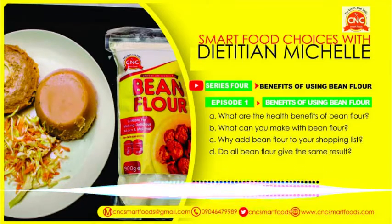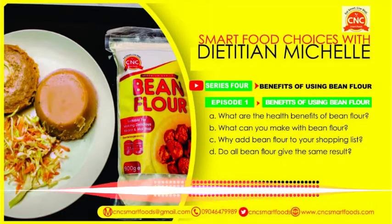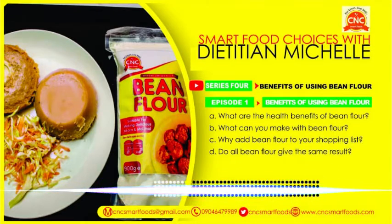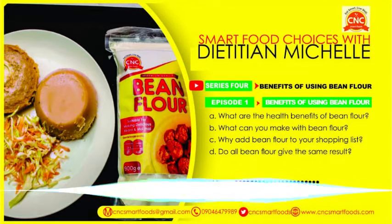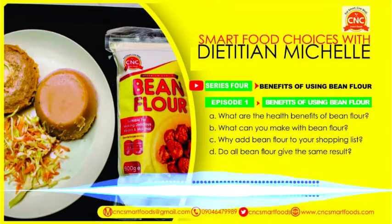Legumes are also high in potassium, which is good for the heart. It's good for people who are hypertensive. So it's a food that is good for everybody. For growing children, it's a source of protein. For adults, it's beneficial because it's high in fiber, has a low glycemic index, is rich in potassium, and rich in iron and many other vitamins and minerals. It's a really rich food.